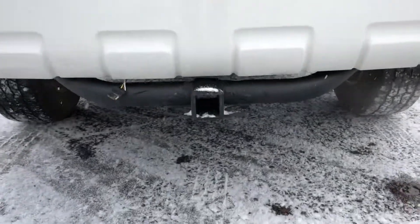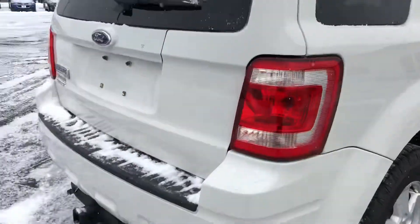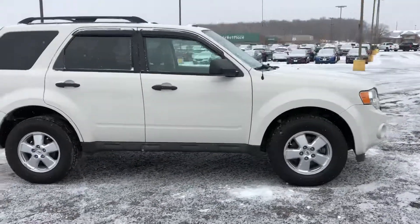It does have a two-inch receiver. Has a sunroof on here. Local trade-in. Stop in and check it out.